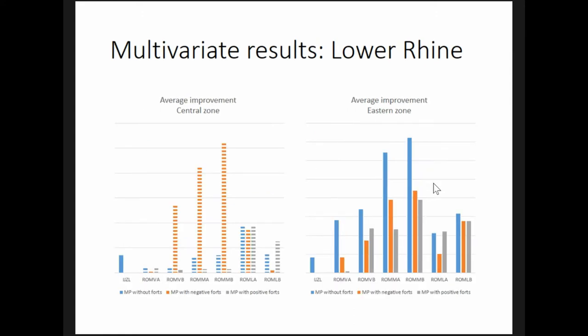Turning now to the improvements achieved through adding market potential variables to these land cover classes: the greatest improvements in both zones occurred during the Middle Roman period. This fits well with recent zoological research showing specialization and greater market orientation in this period, which is encouraging.